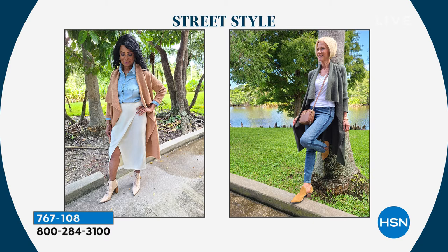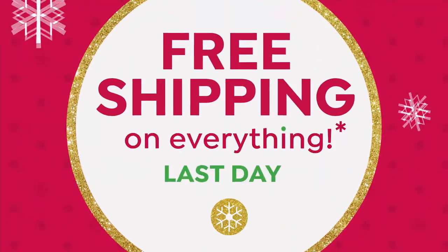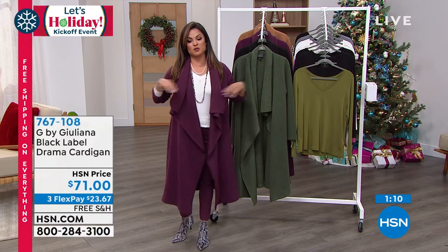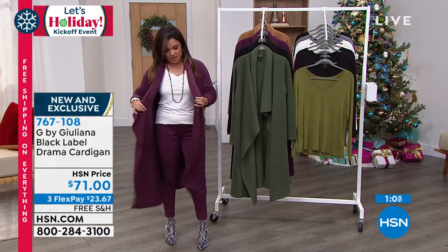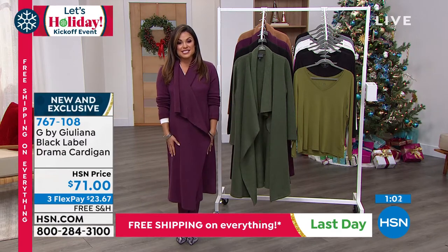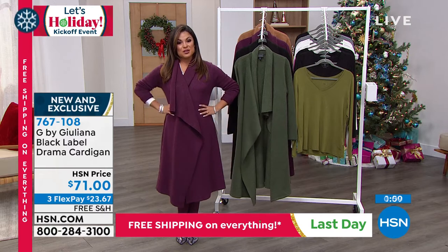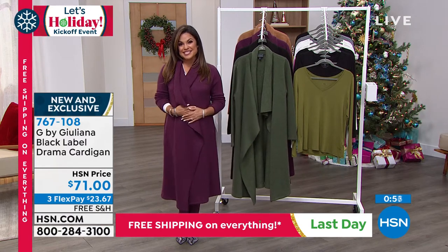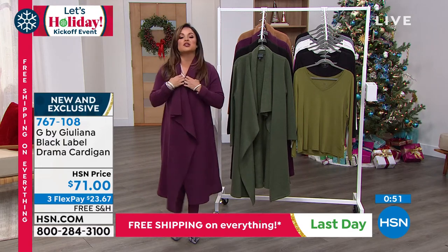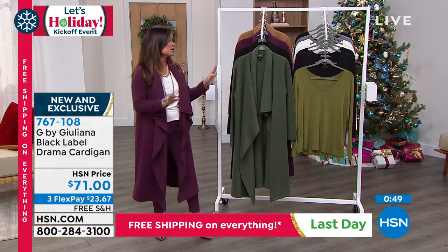If there were ever a time to take it for a test spin, it would be today. The free shipping ends today, so this is your chance to do the flex pay, get it home on free shipping, try it out. We have extended holiday returns — you've got through the end of January next year to decide if you love it. I love how it just flows — that waterfall front is so fun. And if it's a really chilly day and you want to cross it over, it's going to hang for you and stay. You could still see your shape, you could belt this, you could have it over a dress.